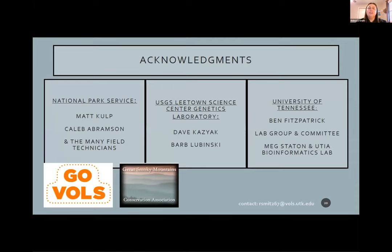I want to thank several people. Matt Culp and Caleb Aberdson have been amazing to work with in the park service, along with the fish crew and their many technicians who helped collect fin clips for DNA analysis. At USGS, Dave Kazek and Barb Lubinsky provided the older datasets as well as fin clips collected over the years, and have been excellent to work with. Here at UT, my advisor Ben Fitzpatrick spent endless hours guiding me through the analysis; my lab group and committee provided valuable feedback; and Dr. Staten on the ag campus and her bioinformatics lab helped run the simulations for this analysis.